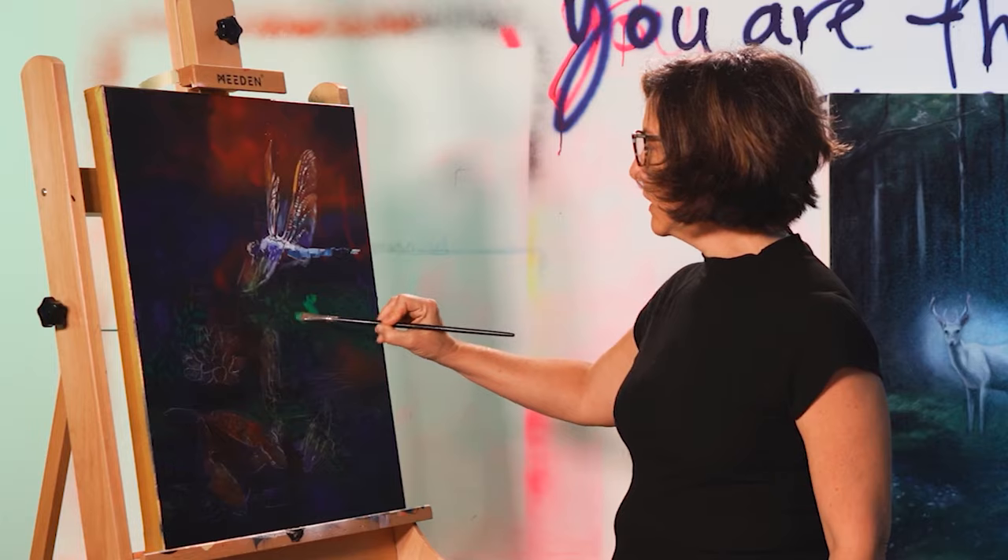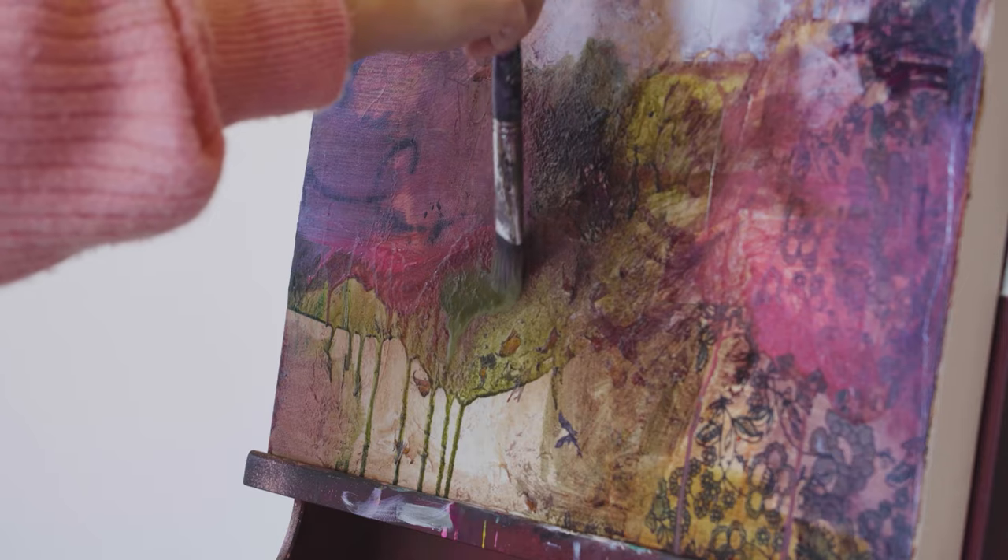Hey everyone, welcome to the announcement of the winners for January. Everybody had to use green in their painting. I would have to say this month blew my mind. There were so many people that participated, probably more than ever — almost double what we normally get, so that was crazy. So you guys like green, apparently.